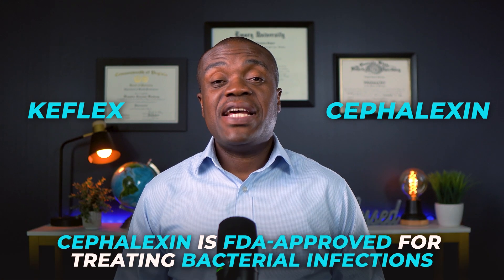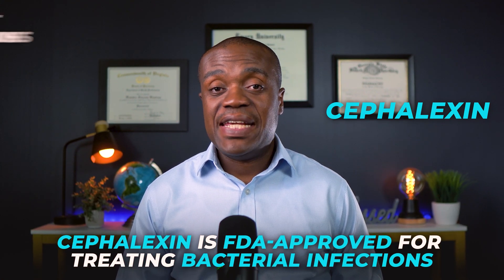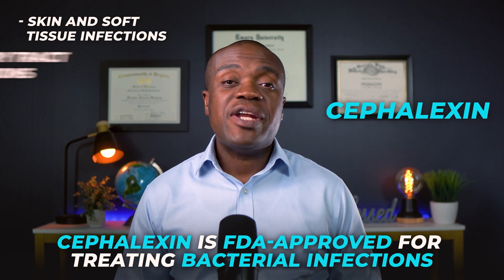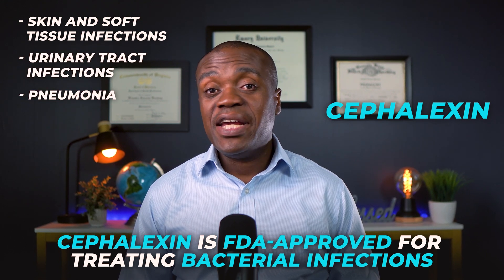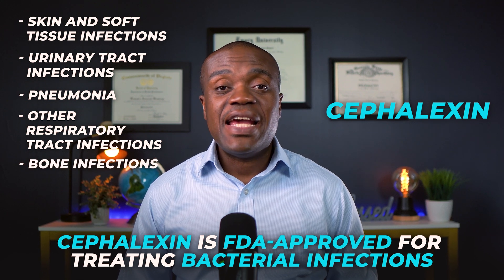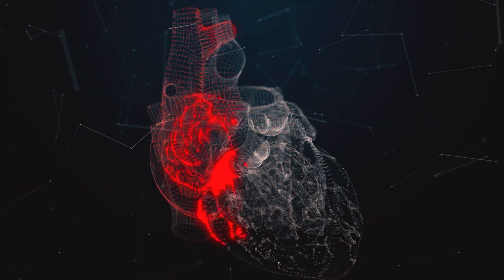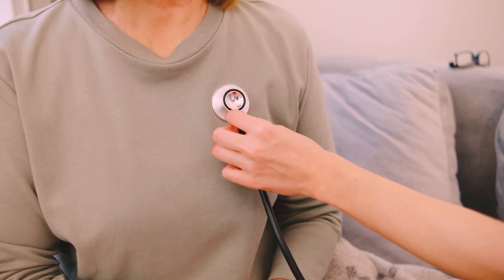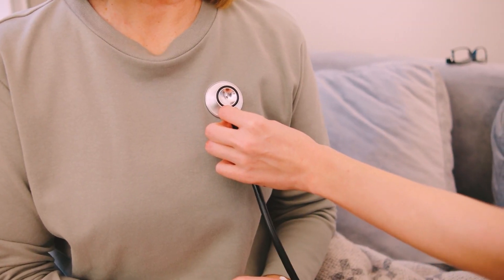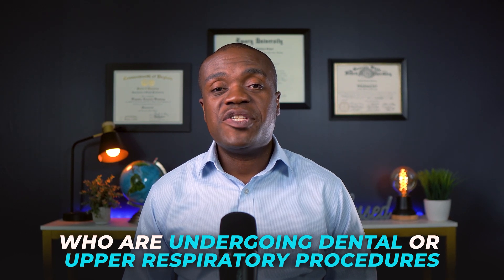Cephalexin is also marketed under the brand name Keflex. Cephalexin is FDA-approved for treating bacterial infections, including skin and soft tissue infections, urinary tract infections, pneumonia and other respiratory tract infections, bone infections, and ear infections as well. Cephalexin may also be used to prevent heart valve infections in some penicillin-allergic patients with heart conditions who are undergoing dental or upper respiratory procedures.